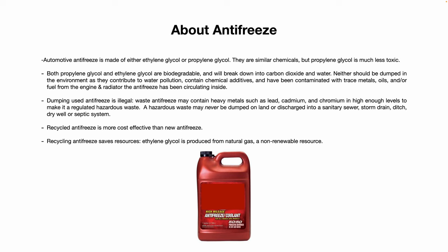Dumping used antifreeze is illegal. Dumping it down the drain is also generally illegal. Most water municipalities don't allow that because they contain contaminants like heavy metals — lead, cadmium, chromium — at high enough levels to sometimes be regulated as hazardous waste, which can never be dumped onto the land, sanitary sewer, storm drain, ditch, septic system, etc.